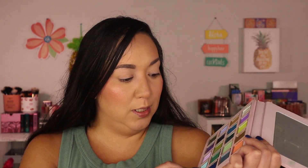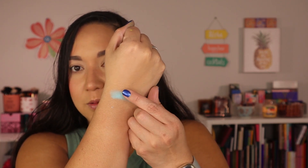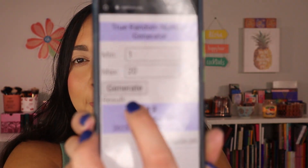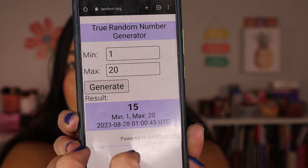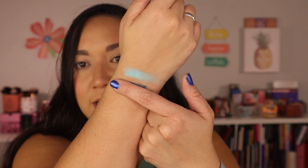Number 19 is this pastel blue — it's a very pigmented blue. I just want to swatch them out so I can see what kind of color story I'm going to work with. Then let's pick one more — and I got number 15, which is this deep matte dark blue. Should go perfect with that pastel. So far we're doing pretty dang good.